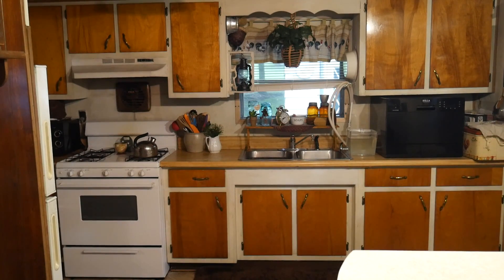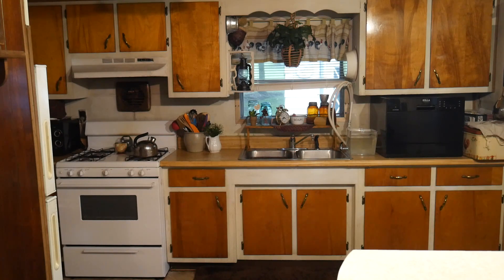Hi everybody and welcome to Thrifty Thursday. I'm going to share with you a full tour of the inside of my house, then share what I got this week at the thrift store, and also how you can go to the thrift store on a weekly basis but not bring home a lot of clutter.